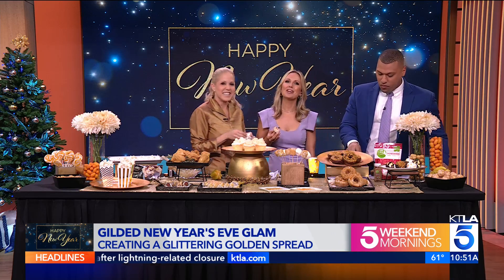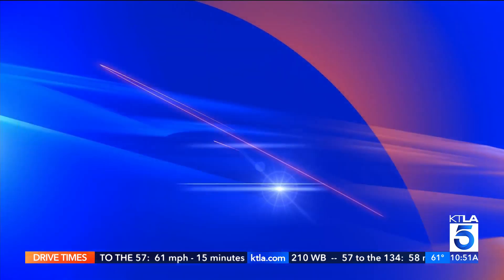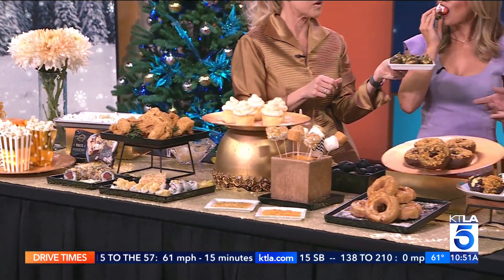Thank you, Chef Jamie. Thank you to Chef Jamie's sponsors, Ralph's and Melissa's Produce, for supplying all the ingredients you see here. For more from Chef Jamie, you can follow her on social media and check out chefjamie.com. It's always so great to see you. Happy Holidays — cheers! I painted some figs for you.